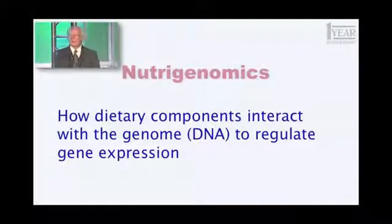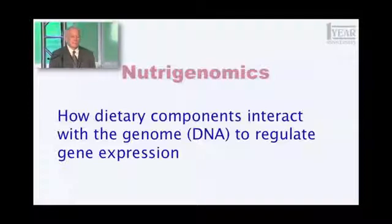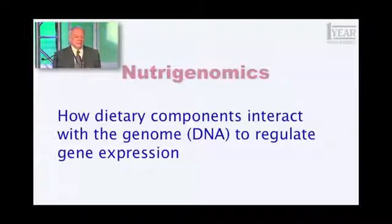I want to begin by introducing a term I haven't used with you before, but you need to start using this. The term is nutrigenomics. And what does that term mean? It's how dietary components, how things we eat, things we ingest — generally refers to food products — how they interact with the genome, that is the DNA that encodes all 25,000 of your genes, to regulate gene expression.